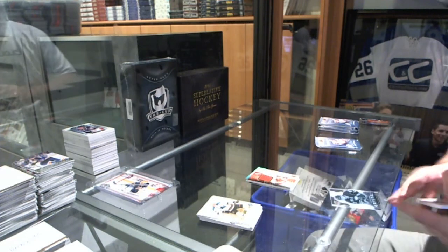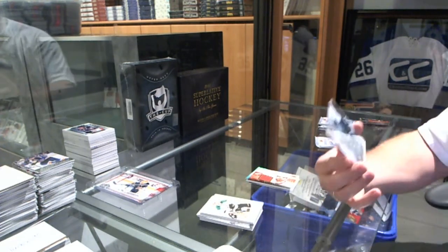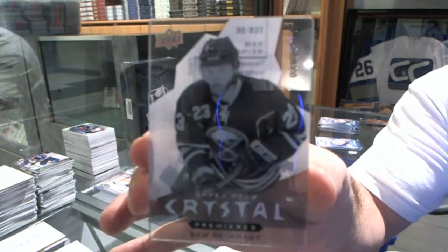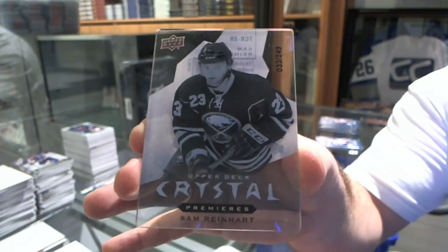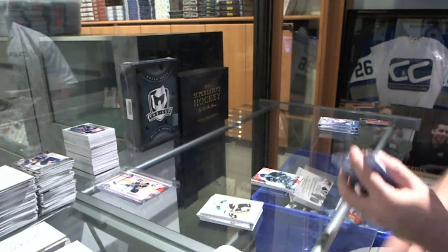We've got for the Buffalo Sabres a Crystal Premieres rookie, number to 249, Sam Reinhart. It's a pretty good rookie to get.